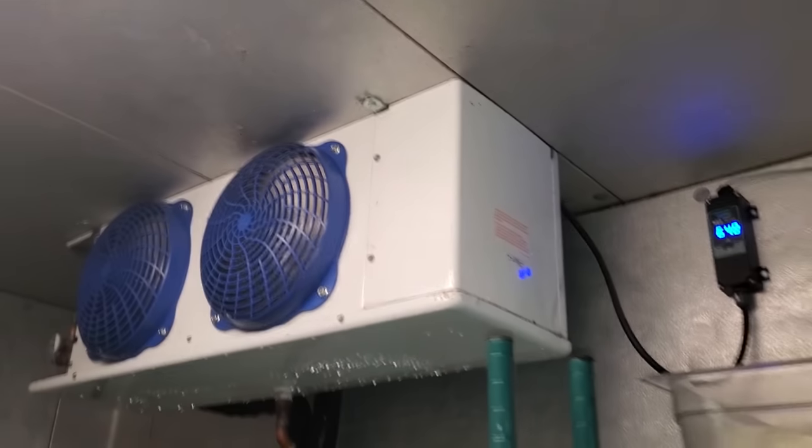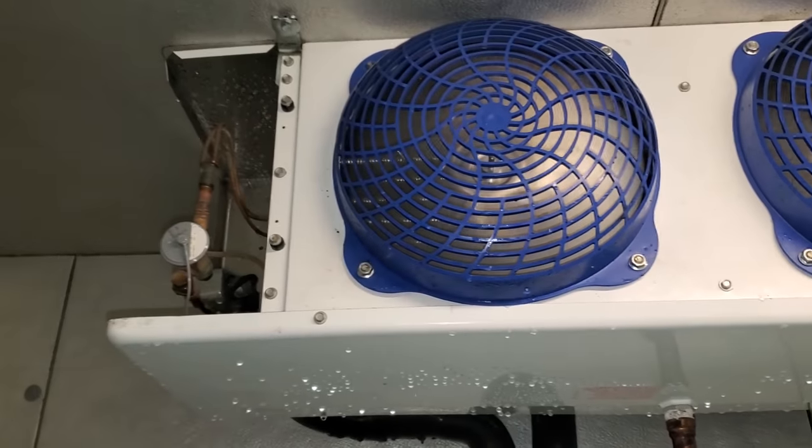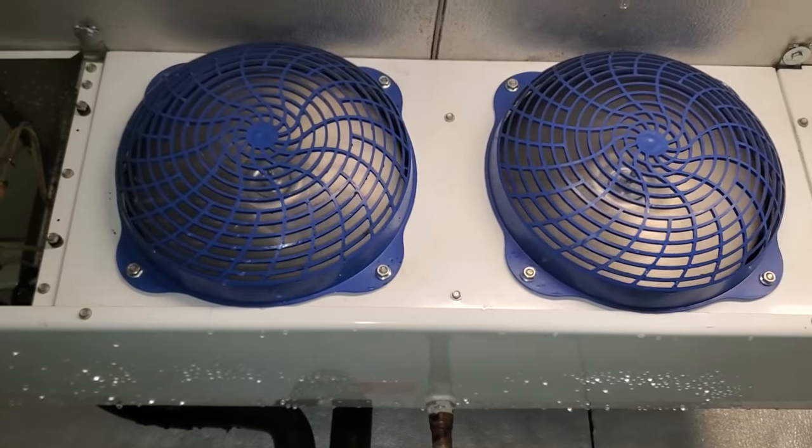I got the coils defrosted and turned back on. It's pretty warm in this box right now. I'm gonna clean up my water hose and then we'll get up on the roof and check out the condensing unit.